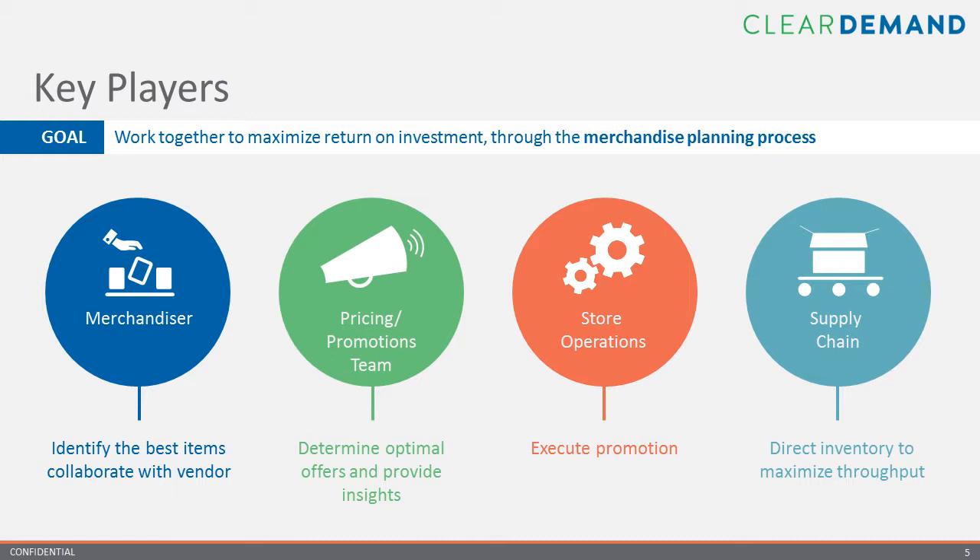These goals are best achieved when everyone knows and executes their roles. The merchandising team will work with the manufacturer to determine product strategies. The pricing and promotion teams identify the ideal price points and promotions to run. The store operations group executes the promotion and provides critical feedback. And the supply chain group ensures throughput is maximized by pushing inventory to the right stores, in the right amounts, and at the right times.